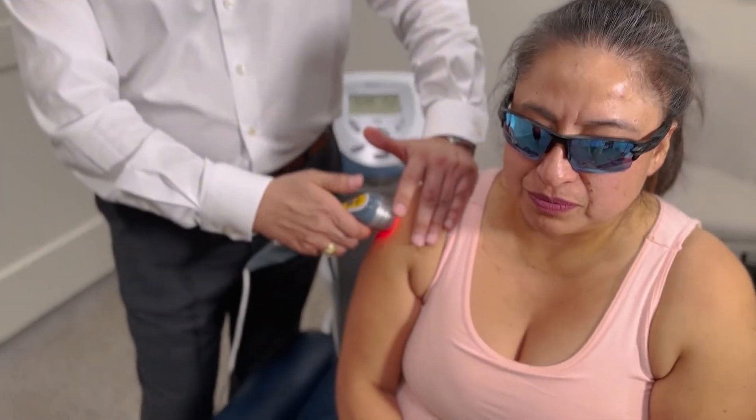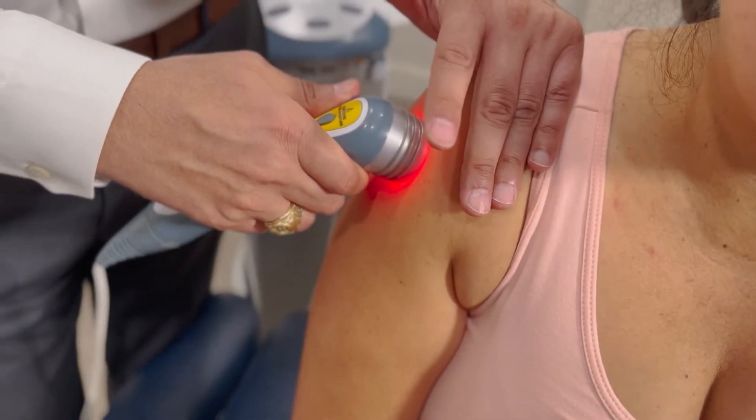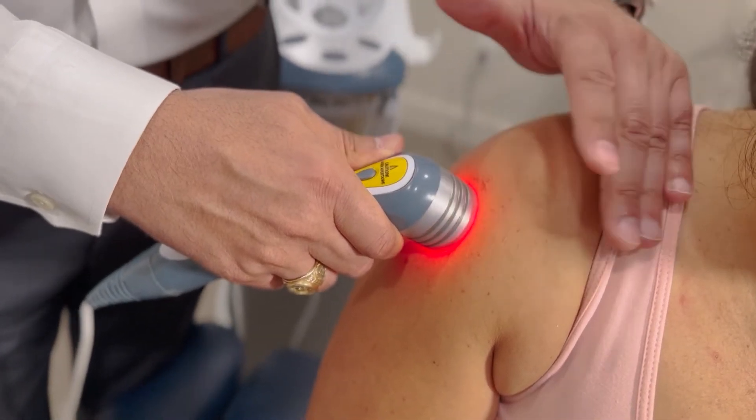Well, Sonia, I love cold laser therapy. It's been around for quite some time, and the technology behind it allows us to penetrate into the connective tissues on a cellular level, allowing the cell to produce ATP, which is the energy currency of the human body.